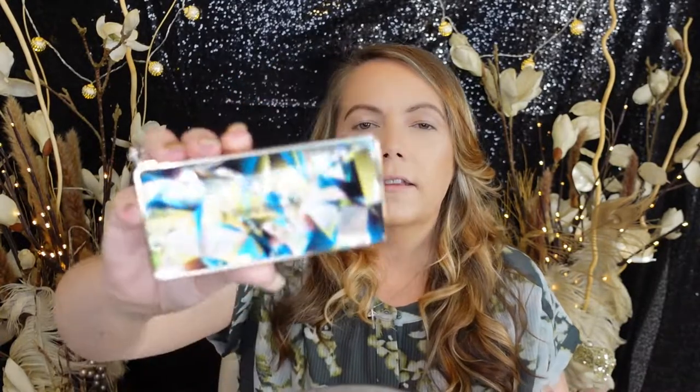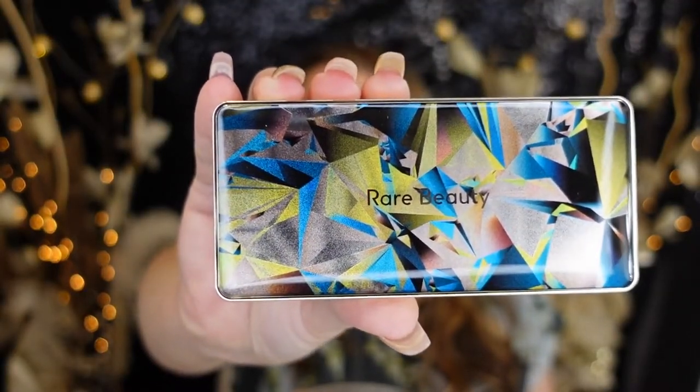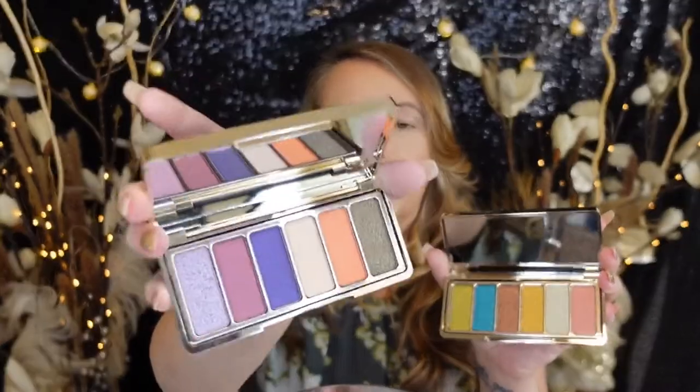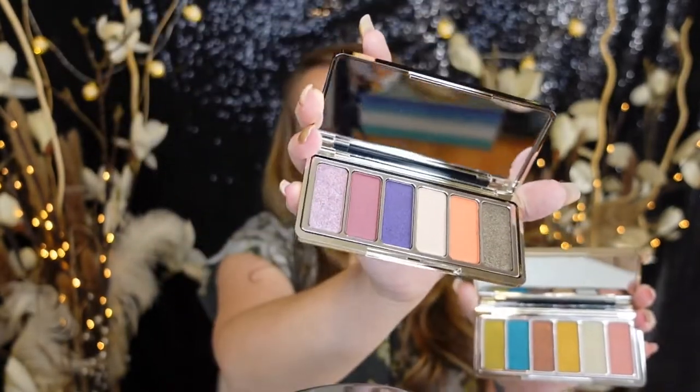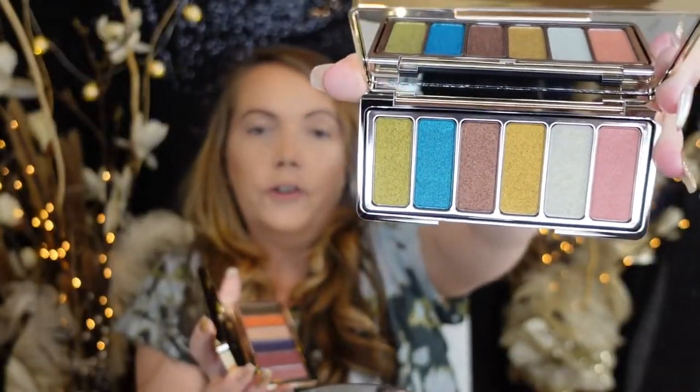So this is like a blue-greenish palette. Very pretty packaging. It's very jewel-toned colors — you've got your pinks and purples in the Magnetic Spirit palette, and your oranges, golds, and blues in the Confident Energy palette.